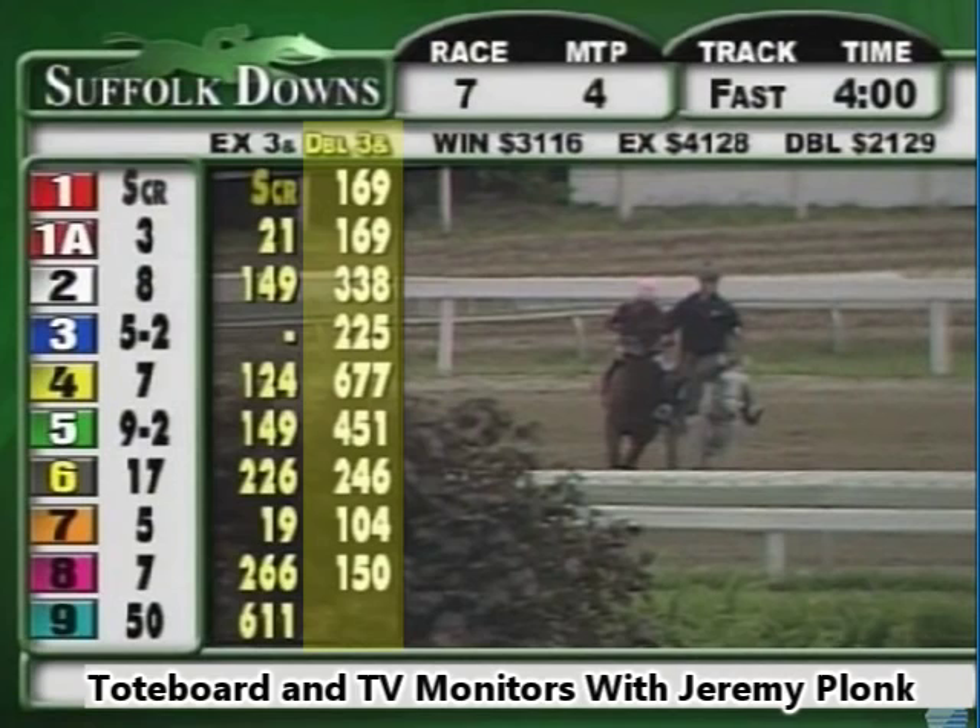The daily double payoffs are listed next to the exactas — you'll see the yellow font at the top reading DBL3N. These are the daily doubles with the three winning race number seven. Daily doubles require you to pick the winner of the current race as well as the next race — two successive races. The daily double with number three winning race seven and number one winning the next race would pay one hundred and sixty-nine dollars. You read those down the line for all the horses in the next race — that tells you how to read the exacta and daily double will-pays, or probable payouts.